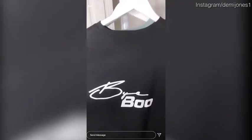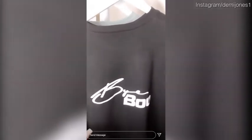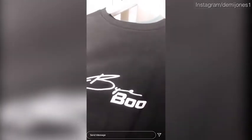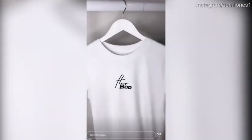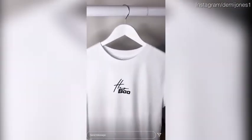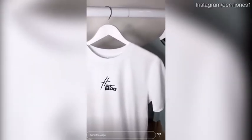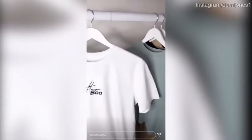It's got a raw hem — I'm honestly obsessed with the 'Bye Boo' on the back. I think it's so sassy and it just shows off my personality so much. I've also got a white t-shirt coming out as well. It's a really nice t-shirt that goes with everything — super lightweight, lovely organic cotton, and it goes really nicely with all these lovely neutral colors.